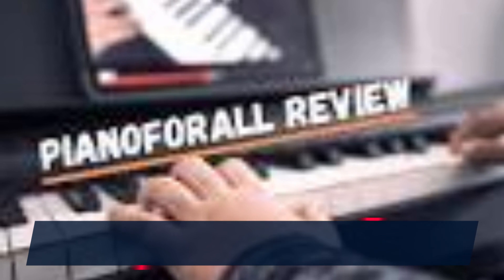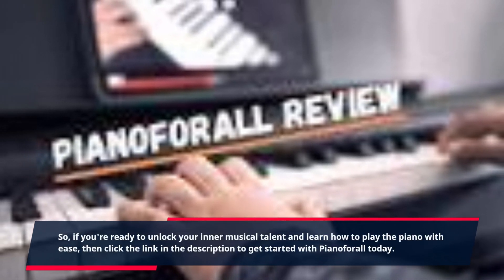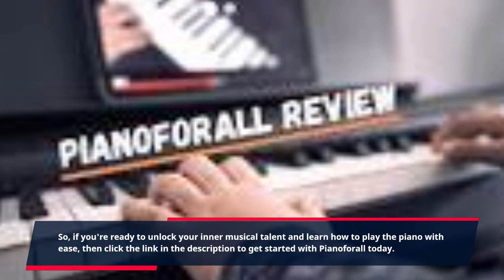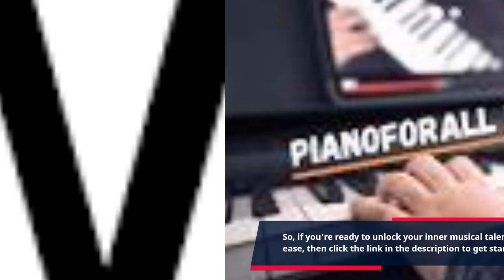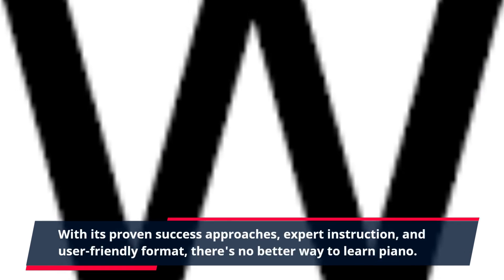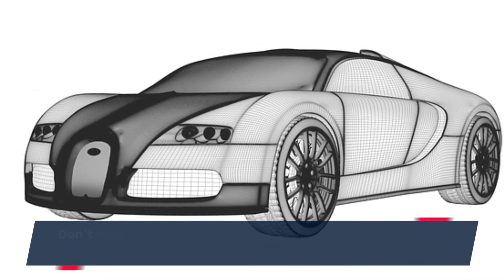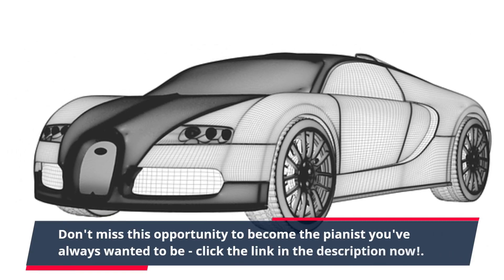If you're ready to unlock your inner musical talent and learn how to play the piano with ease, click the link in the description to get started with Piano for All today. With its proven success approaches, expert instruction, and user-friendly format, there's no better way to learn piano. Don't miss this opportunity to become the pianist you've always wanted to be.